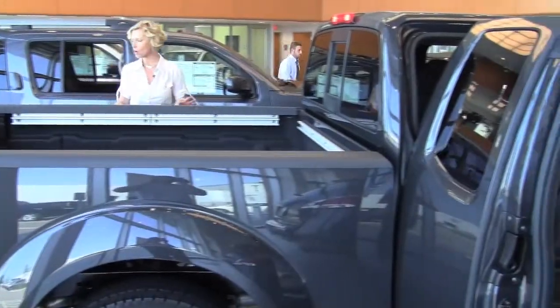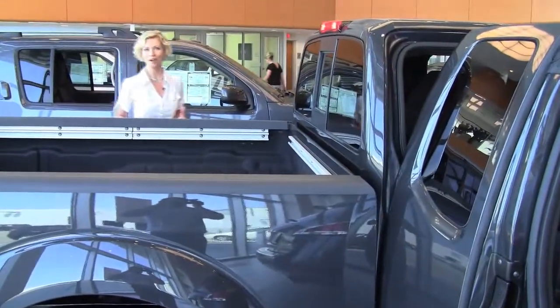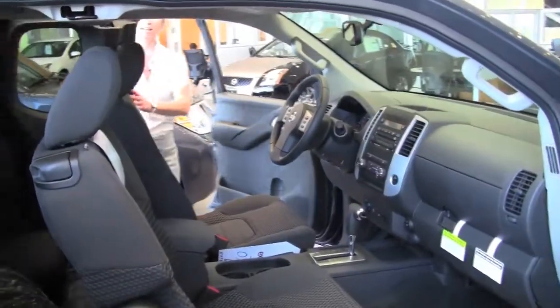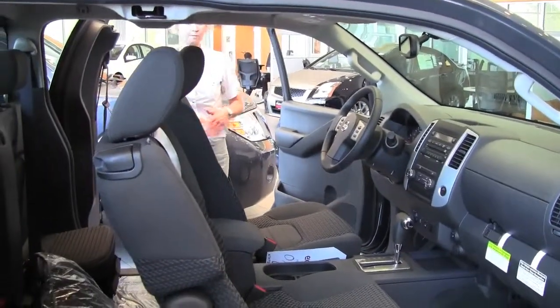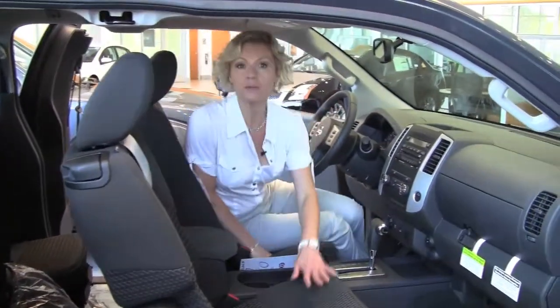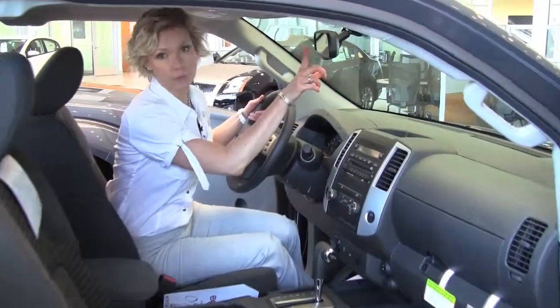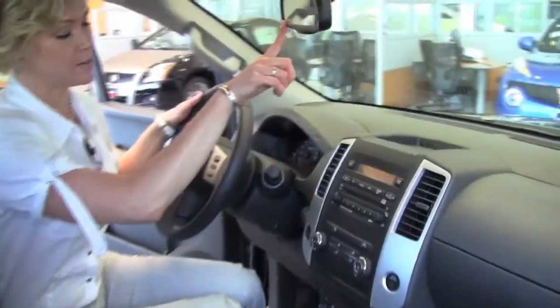This color is really popular — Knight Armor, it's a really deep slate gray. It doesn't show a lot of stuff in terms of sand and dirt and such. And the interior is wonderful cloth, really easy to clean. Great visibility, and there's an auto dimming rear view mirror — that's also part of the utility package.